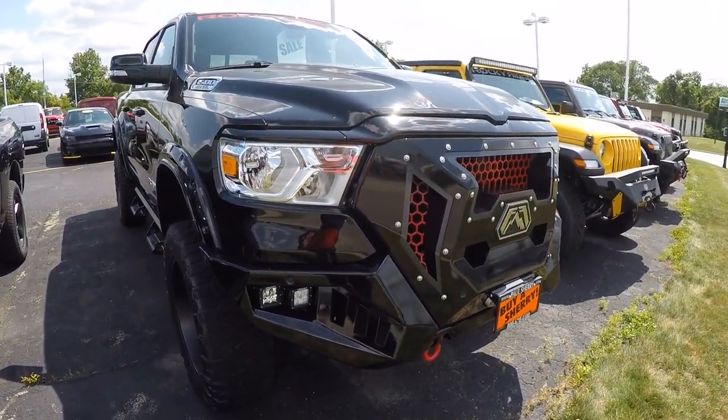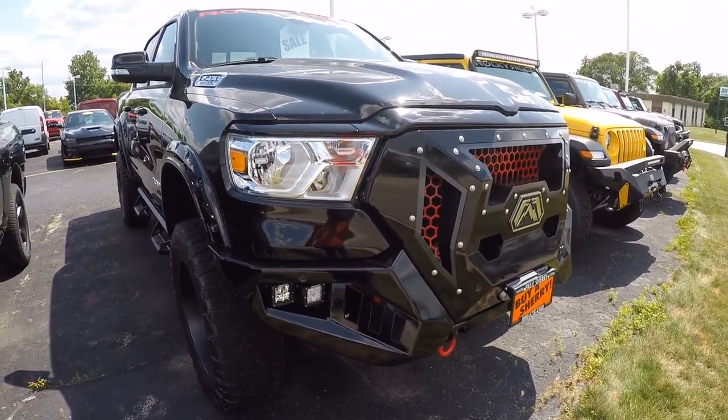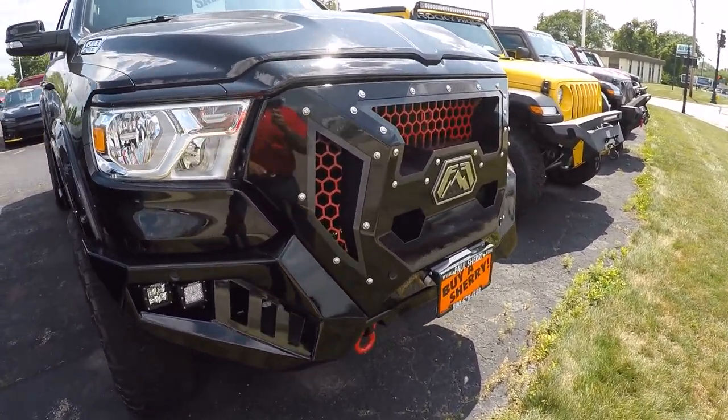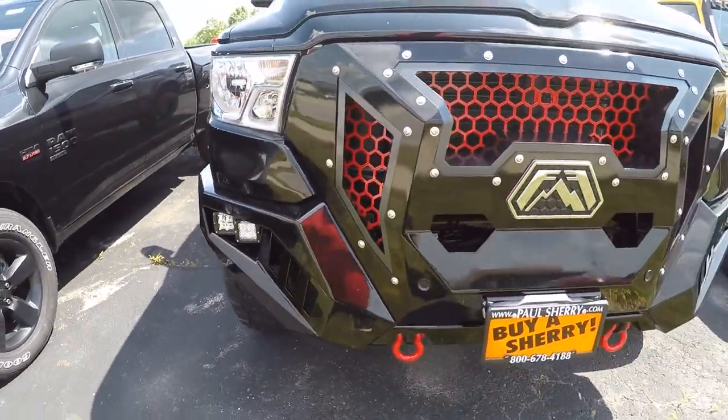What's up everybody, Nate from Sherry 4x4. Today we're looking at a 2019 RAM 1500 Bighorn, stock number 28956T. This is a Rocky Ridge Mad Rock Edition — look how bad that front end is.